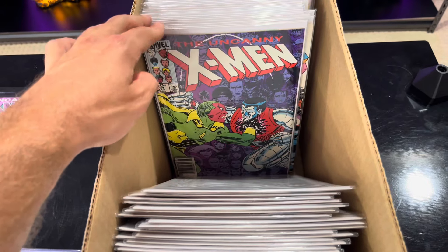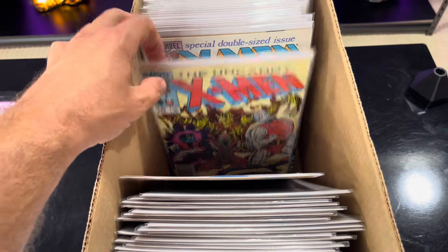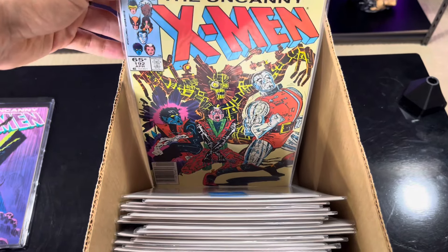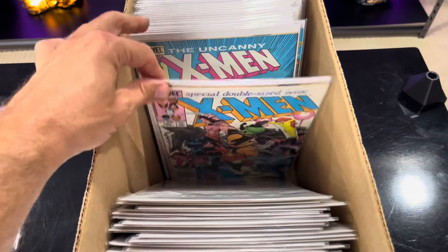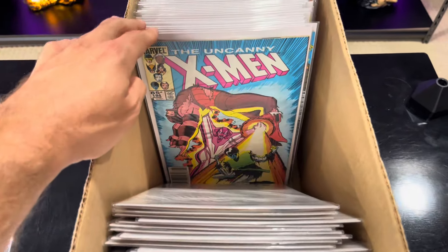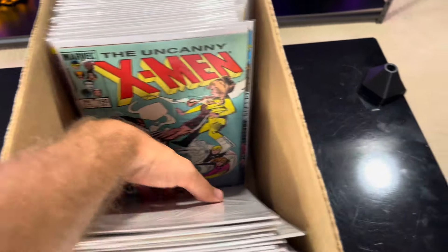This is first appearance of Nimrod - I think I have two copies of that. This is awesome. I think this is Silvestri - but that's like the art from the New Mutants. The art in that New Mutants run is so good.